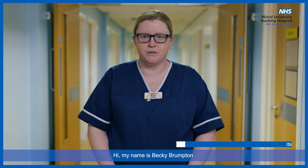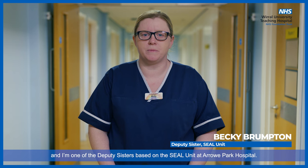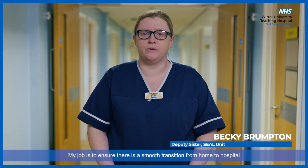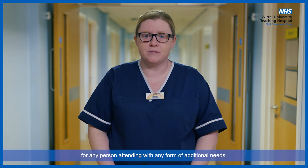Hi, my name is Becky Brumpton and I'm one of the Deputy Sisters based on the SEAL unit at Arrow Park Hospital. My job is to ensure there is a smooth transition from home to hospital for any person attending with any form of additional needs.